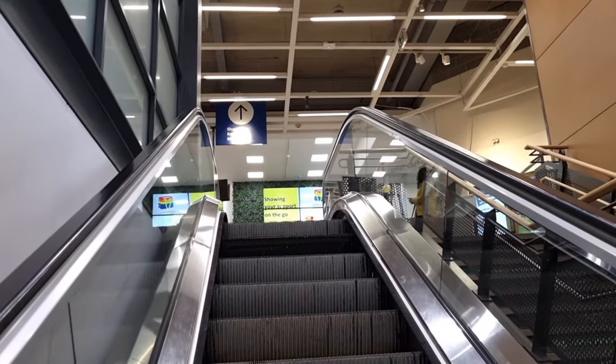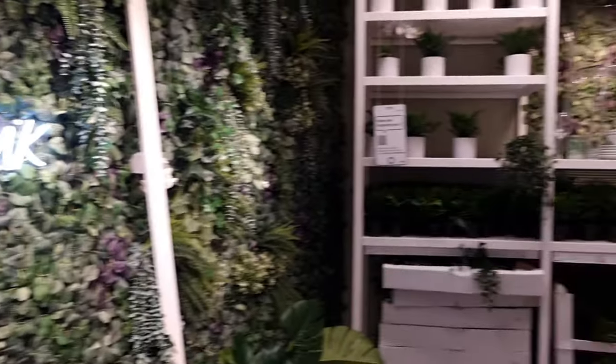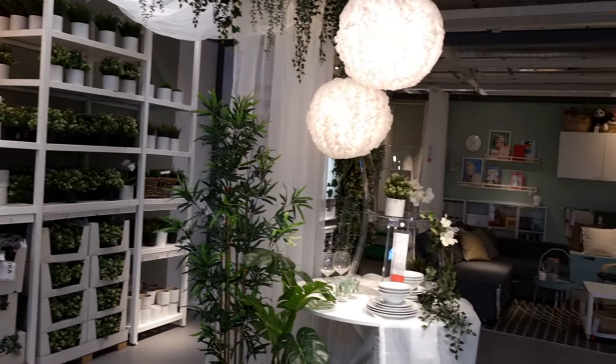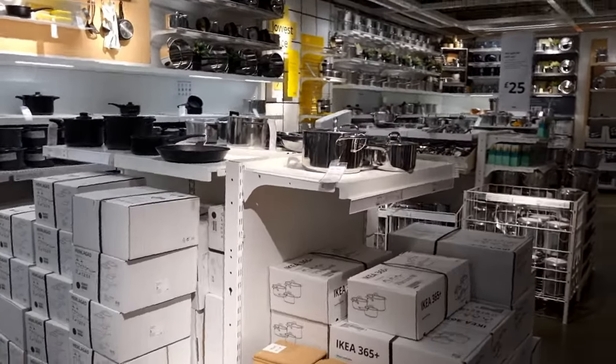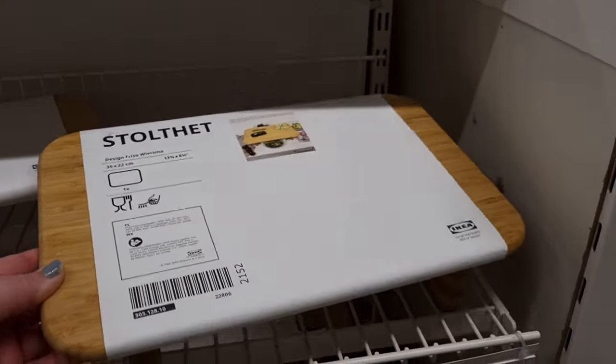So I went to IKEA yesterday. They've got a sale on. I didn't go to the showrooms — I did a couple but not many. I just did the main marketplace because I had a list of the things I needed to buy and I had a budget, so I just knew what I wanted to get from there. But I did get two minutes of footage from the different setups and displays.